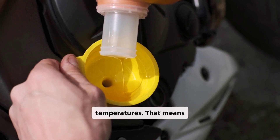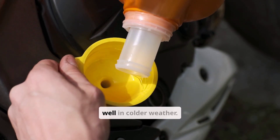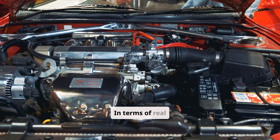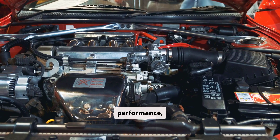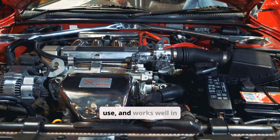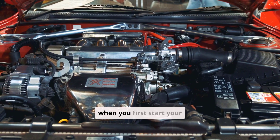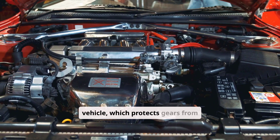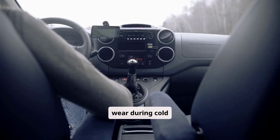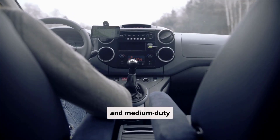85W140 gives stronger protection under heavy loads but may struggle to flow well in colder weather. In terms of real performance, 80W90 is better for cold starts, helps reduce fuel use, and works well in moderate loads and climates. It flows faster when you first start your vehicle, which protects gears from wear during cold mornings. It's commonly used in manual transmissions and medium-duty axles.